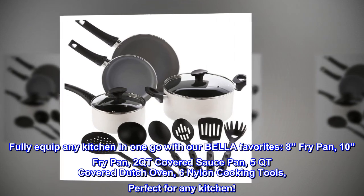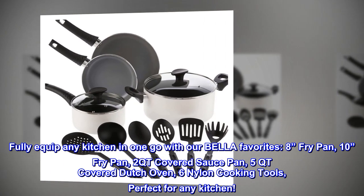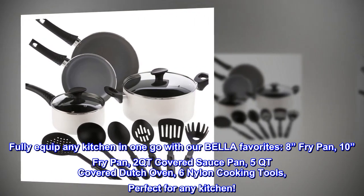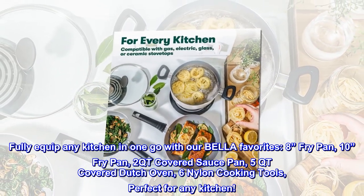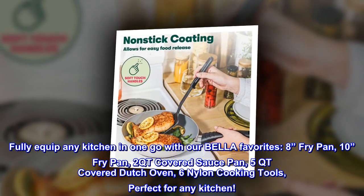Fully equip any kitchen in one go with our Bella favorites: 8-inch fry pan, 10-inch fry pan, 2 QT covered saucepan, 5 QT covered Dutch oven, and 6 nylon cooking tools. Perfect for any kitchen.